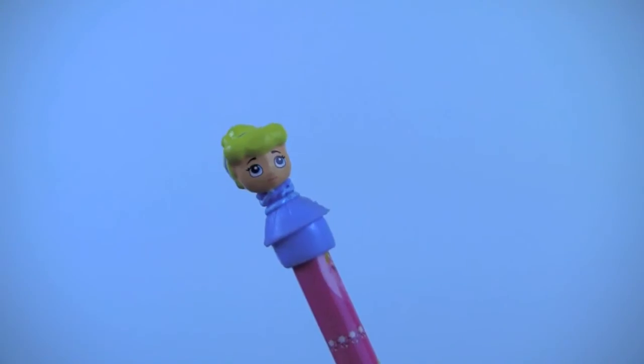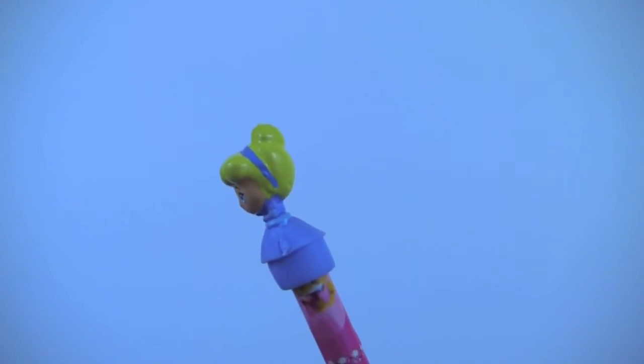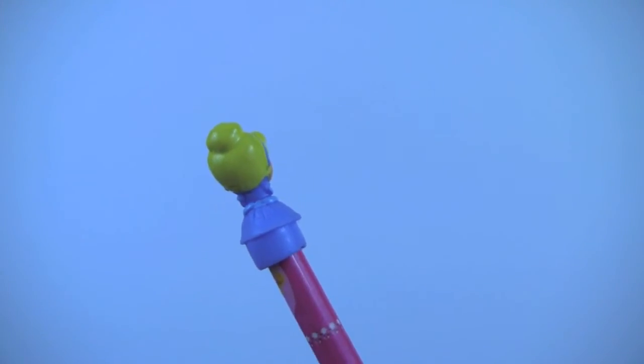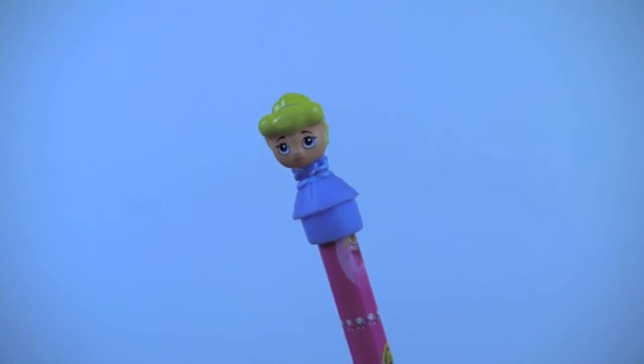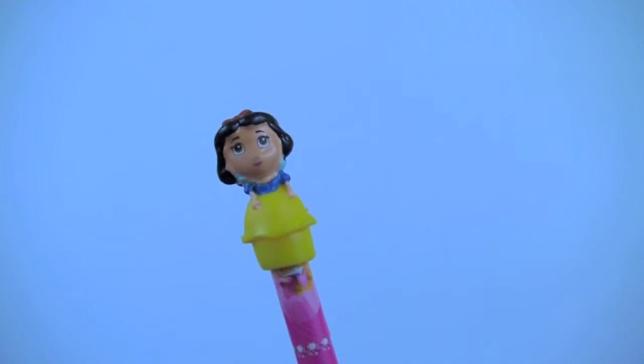Princess Cinderella in her beautiful blue gown. Princess Snow White — I love her blue and yellow dress.